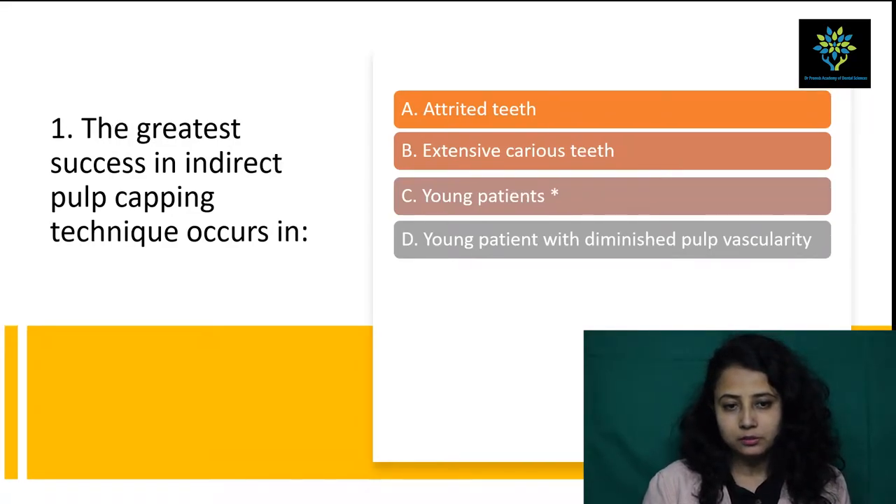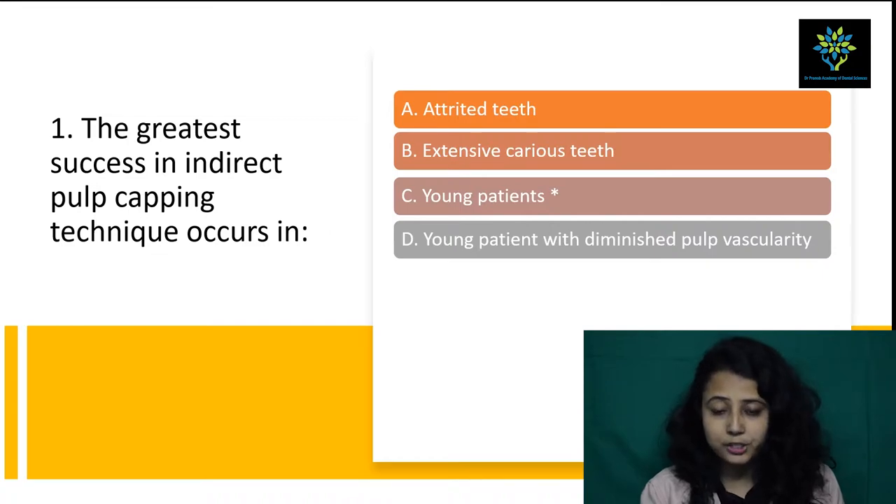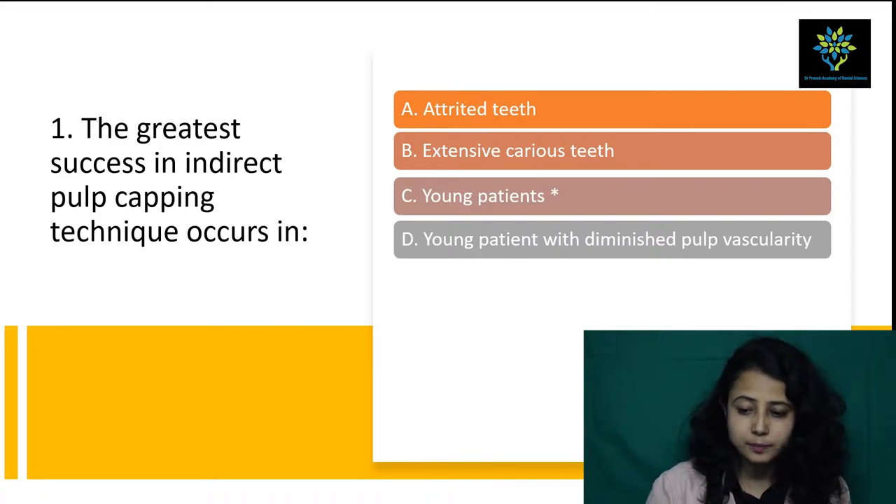First question: the greatest success in indirect pulp capping technique occurs in — A) attrited teeth, B) extensive carious teeth, C) young patients, D) young patients with diminished pulp vascularity. The answer is young patients. In case of extensive carious teeth, attrited teeth, and young patients with diminished pulp vascularity, there is less chance of success. In young patients where there is no diminished pulp vascularity, there is a higher chance of success.